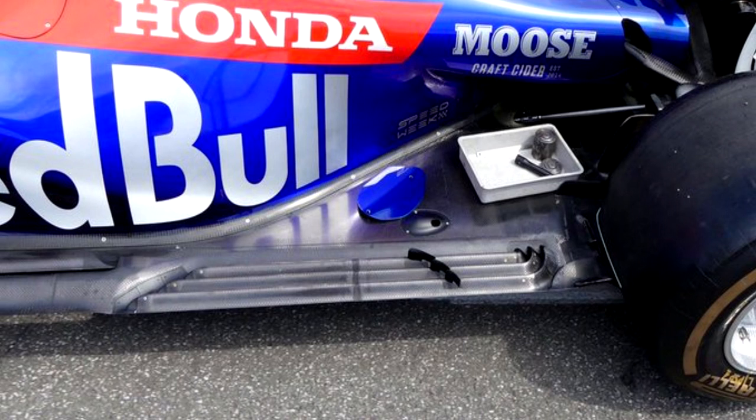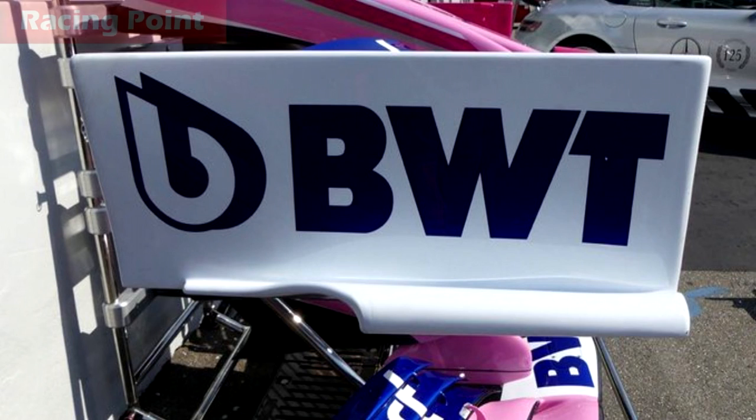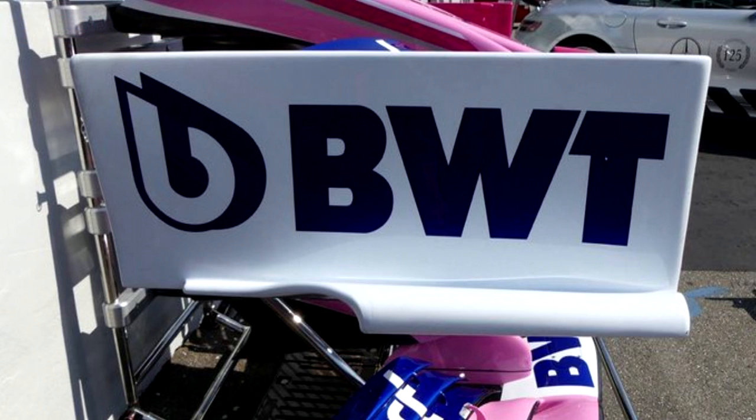Moving on to Racing Point, who brought one half of their B-spec car ahead of Budapest — a big upgrade. On the side-facing shot of their new front wing near the BWT logo, they've changed the outer end plate — there's now a curved cut-out section that used to be one continuous flat streak. That curve is designed to create airflow that goes over and around the front tire, rather than directing dirty air straight into it.